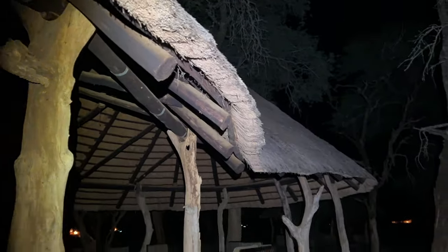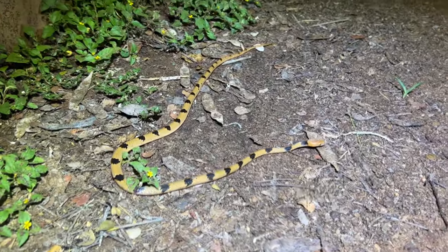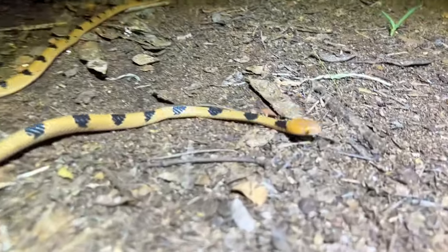Ed and I are just out here in Eswatini. I just walked around this corner - we've been looking at these thatch buildings for snakes - and I just found this telescope snake, an eastern tiger snake, just cruising along the floor. How cool is that? Check out the size of the eyes!